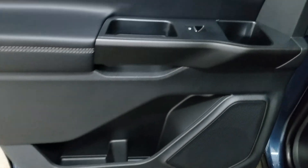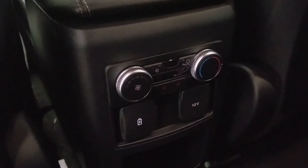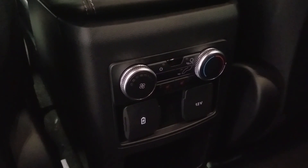Rear passengers can also enjoy door storage as well as power windows and even more storage in the rear behind the driver and passenger seating. At the rear of our center console we have dual USB ports as well as a 12-volt adapter. We also have a rear climate control area and outward passengers can enjoy heated seats.